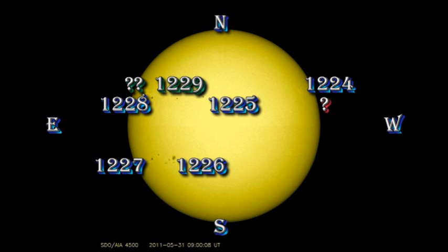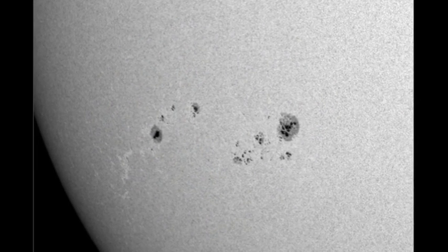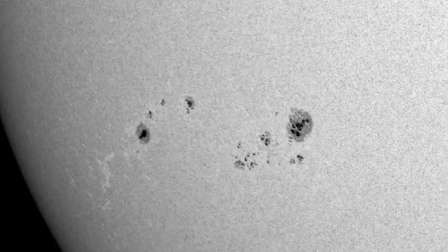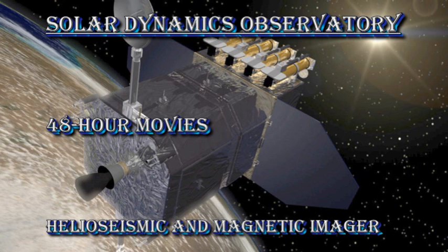Region 1226 remains the most impressive sunspot group on the disk, and with 1227 following close behind it there's a lot of possibilities for interaction between the two of them. I've made a blowup here of regions 1226 and 1227. You can see what a magnificent set of sunspot groups they are, particularly the leading spot in region 1226 which has several umbras in the same penumbra still. Let's take a look at the development of these regions first in the white light movie and then in the magnetic movie from the HMI instrument on the Solar Dynamics Observatory.